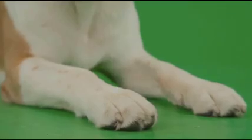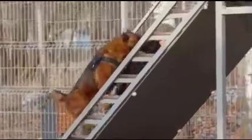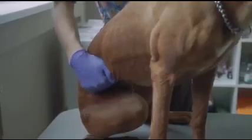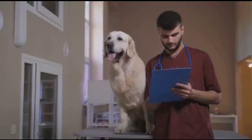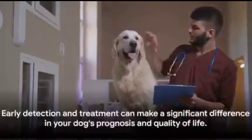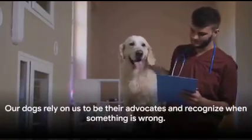Another critical sign is lack of responsiveness to familiar commands. If your dog suddenly ignores or doesn't seem to understand commands they've known for years, it's a cause for concern — not disobedience, but potentially a neurological issue. Moving to motor function impairments, weakness or paralysis in one or more limbs can be a strong indicator of brain damage. If your dog struggles to stand, walk, or move a limb, it's time to consult a vet.